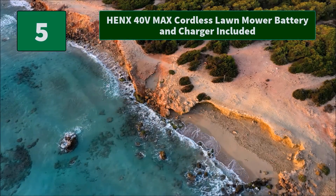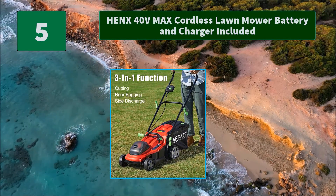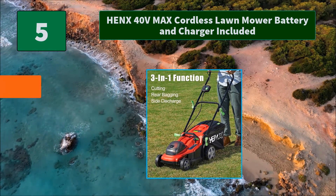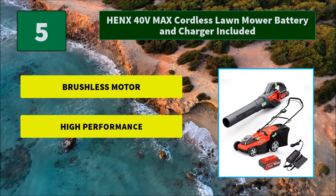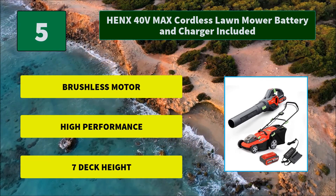Number 5: Hanks 40V Max Cordless Lawn Mower, Battery and Charger Included. The mower and blower are all equipped with a brushless motor, which gets the job done fast and more efficiently. It can provide equivalent power of a gas-powered engine. Main features: Brushless Motor, High Performance, 7-Deck Height.